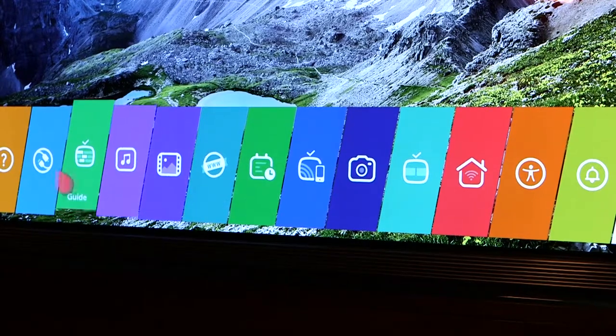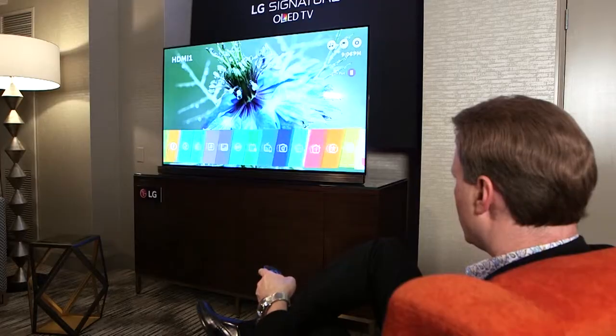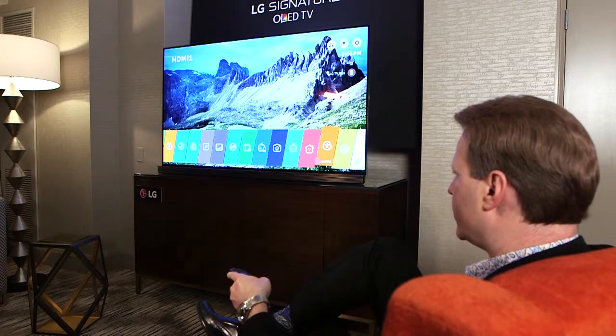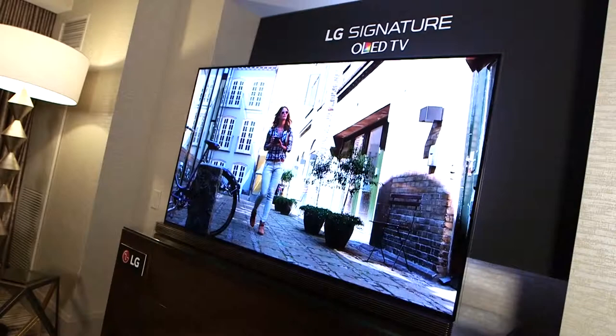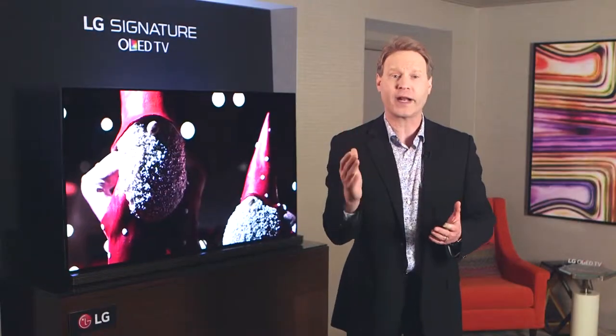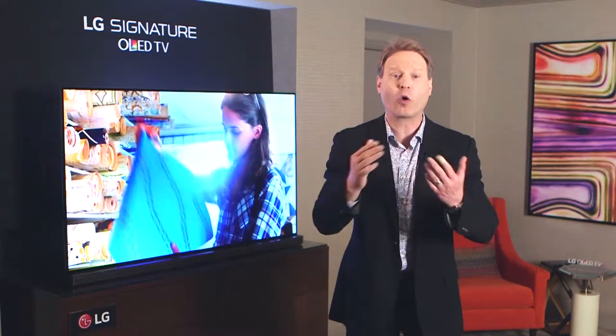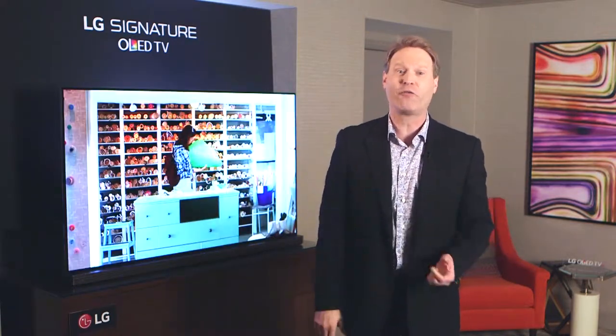A new webOS smart TV platform allows even faster and more intuitive content access from multiple sources from all eight of LG's 2016 OLED TVs. Again, LG wins the praise of CES attendees by making TVs thinner, smarter, and more realistic than ever before.